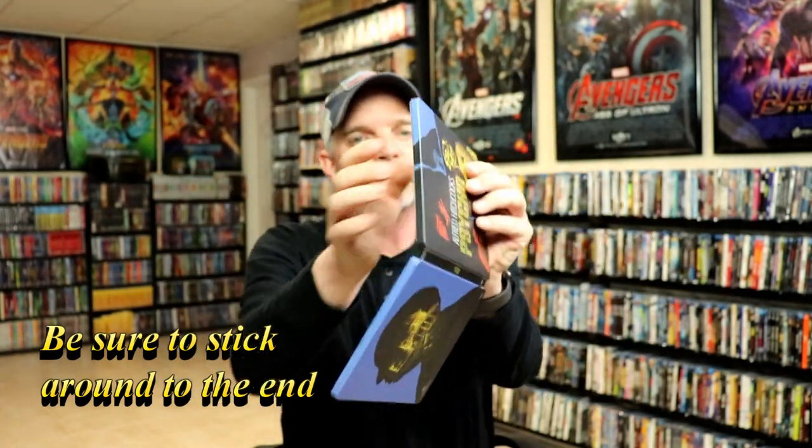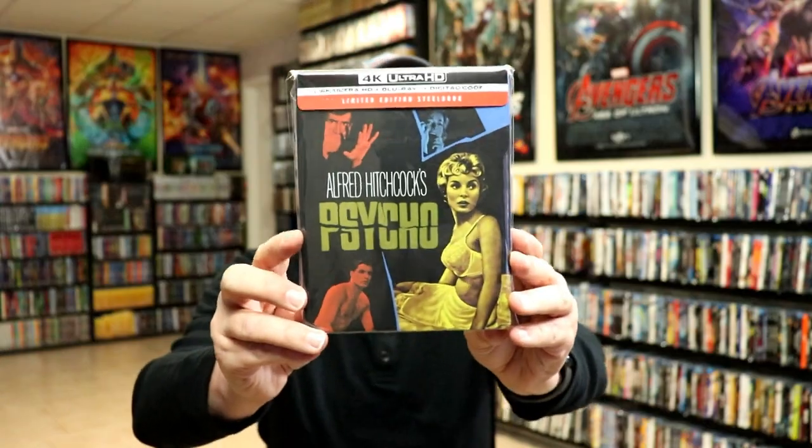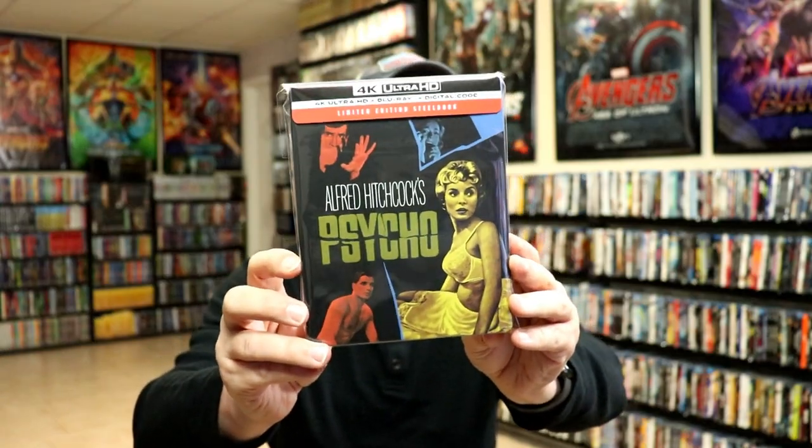We do have a scene from the movie on the inside. So really beautiful looking steelbook. I've gone ahead and placed this steelbook inside a protective bag. This bag will help keep the steelbook from getting scuffed up on the shelf up against my other steelbooks. I do have an affiliate link down below where I purchase these bags off of Amazon if you're interested.